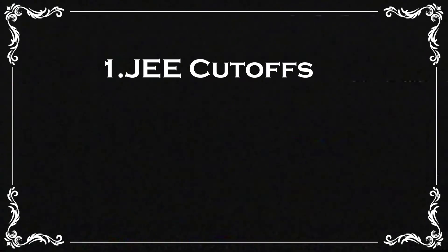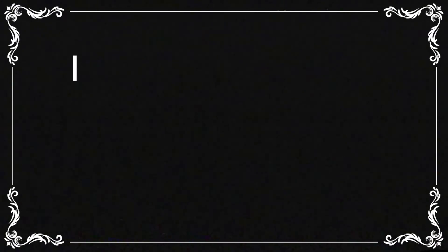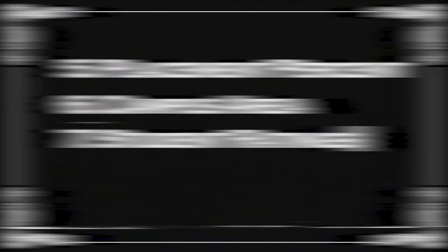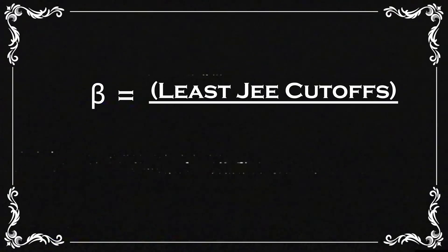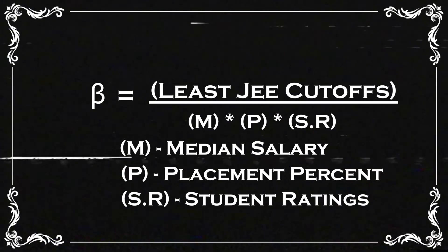To classify all 12 colleges in this video, I have used 7 different parameters: namely the least JEE cutoffs, NIRF 2022 rankings, Outlook 2020 rankings, the median salary in LPA, placement percentages, the campus area in acres, and the student overall ratings out of 5. The formula used for this ranking scheme is called Beta Points and it is: Beta Points = (least JEE cutoff ÷ median salary in LPA) × placement percentage × student overall ratings.